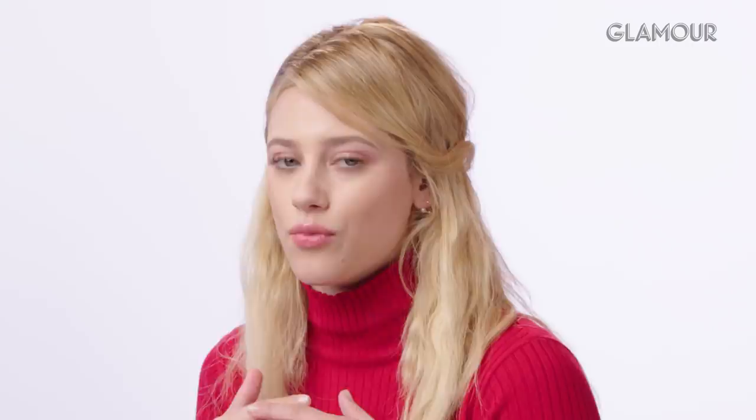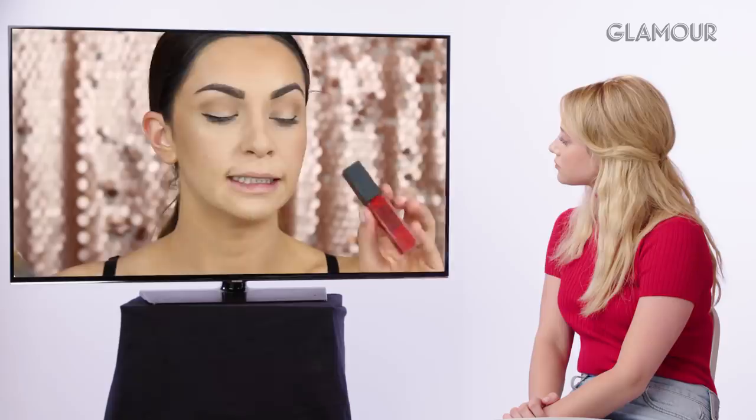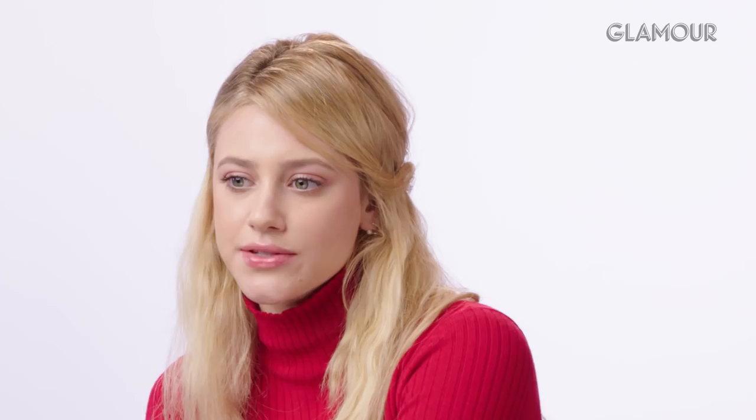Lili moves on to the Dark Betty look — black wig and red lips. She notes the tutorial creator correctly identifies a tiny winged liner. Lili confirms she had the tiniest flick of black liner and very little contour, since with a darker eye and red lip, they didn't need to mess with the skin much — natural skin, focused on eyes and lips. The tutorial creator uses Maybelline Vivid Matte Liquid Lip for the red.